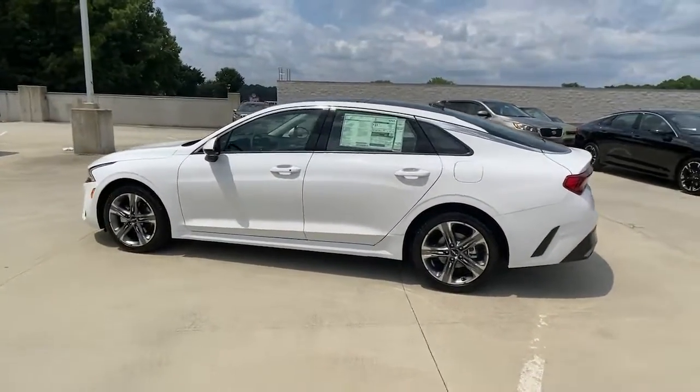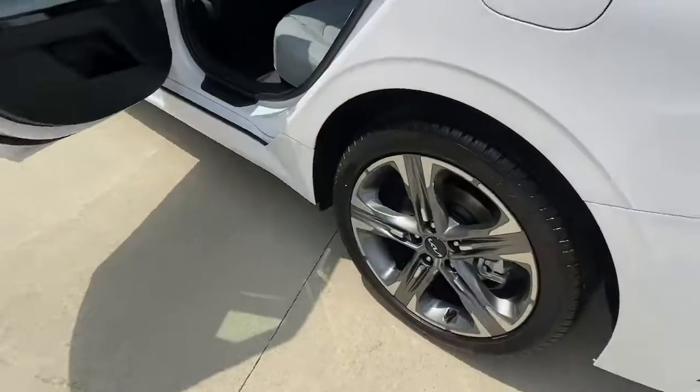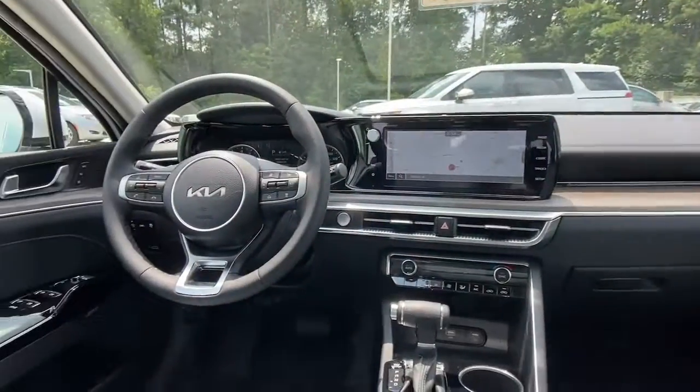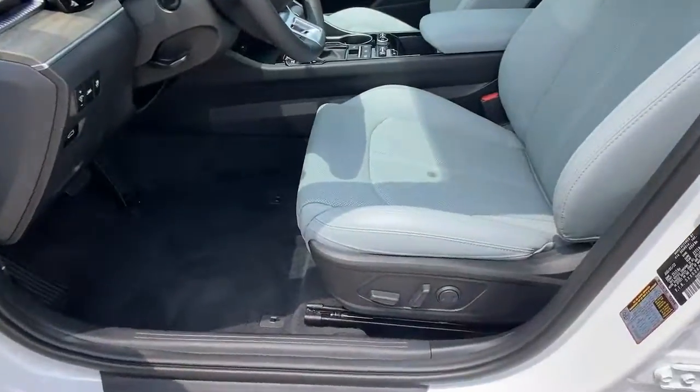The following are some of this vehicle's highlighted options: sunroof, keyless entry, navigation system, remote engine start, backup camera, lane keeping assist, dual zone AC, Wi-Fi hotspot, blind spot monitor, 8-speed AT.